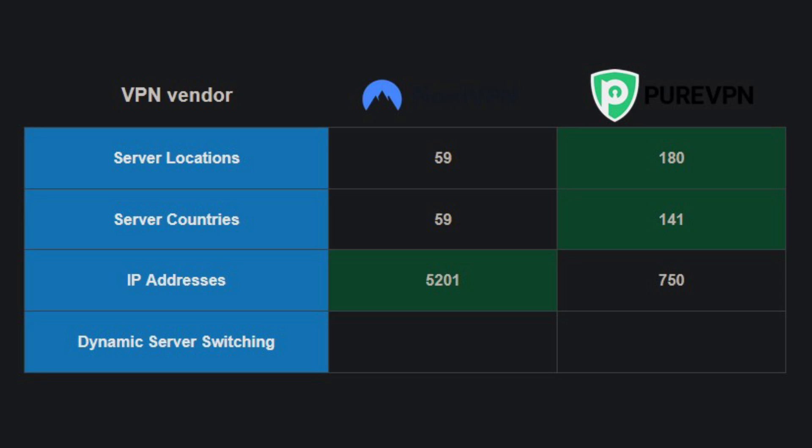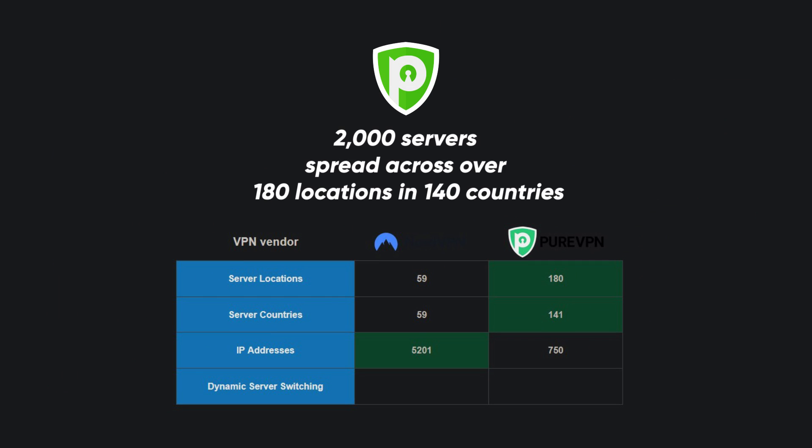Still, PureVPN seems to hold their own even with fewer servers. They own and operate their whole server network, and their network consists of more than 2,000 servers spread across over 180 locations in 140 countries. So although its number of servers is less than half those of Nord, PureVPN provides more locations and countries, which is perhaps its only advantage here.